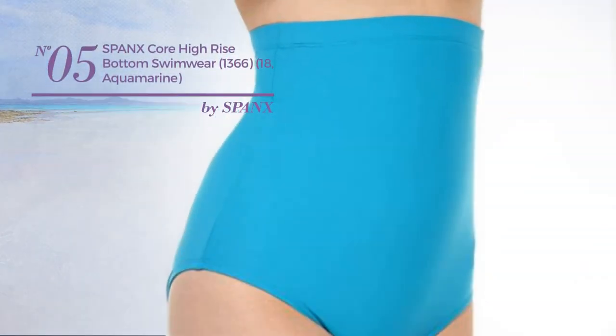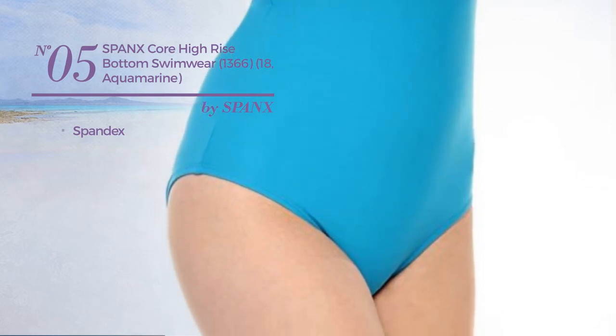Number 5. Crafted from spandex. Available in 3 other colors.